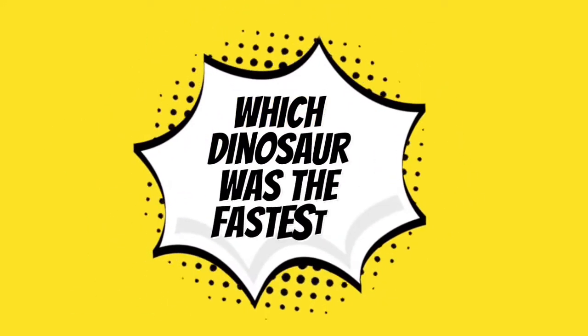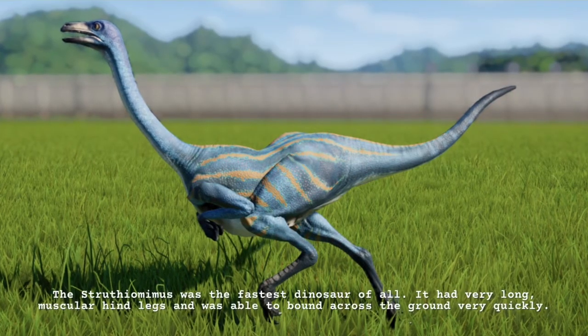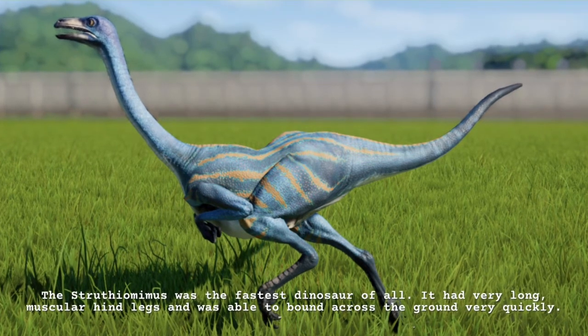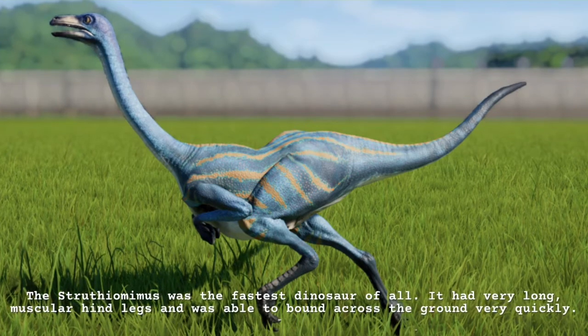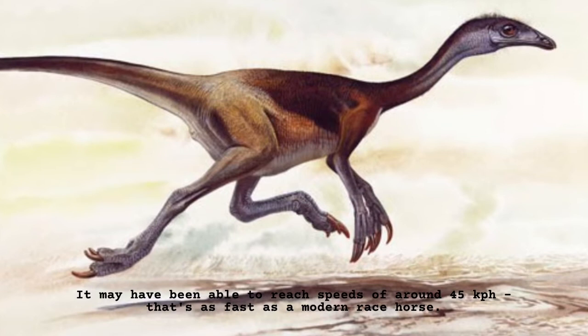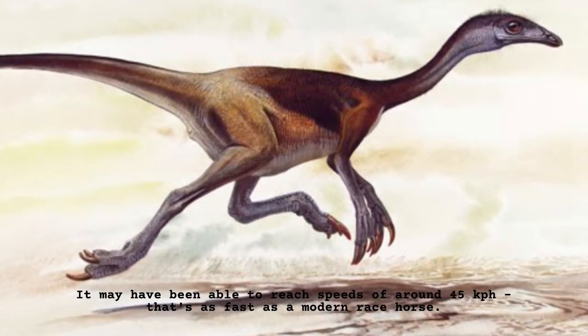Which dinosaur was the fastest? The Struthiomimus was the fastest dinosaur of all. It had very long, muscular hind legs and was able to bound across the ground very quickly. It may have been able to reach speeds of around 45 km per hour — that's as fast as a modern racehorse.